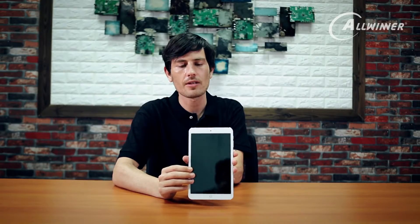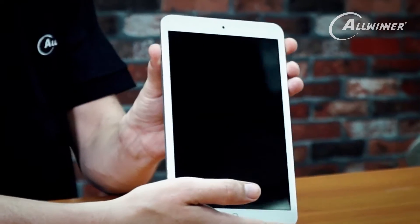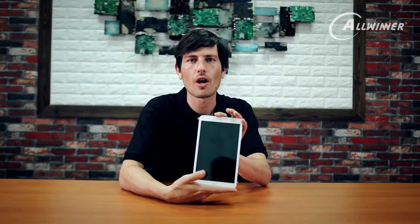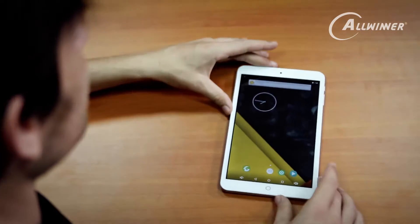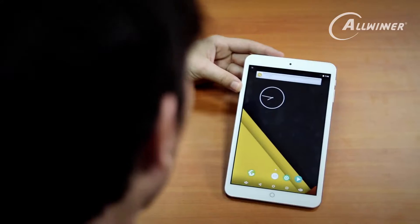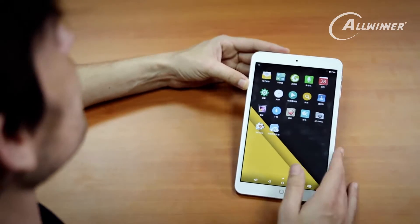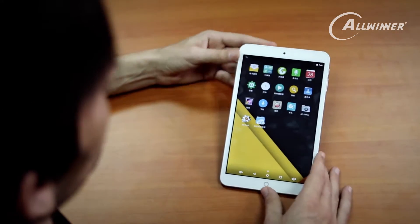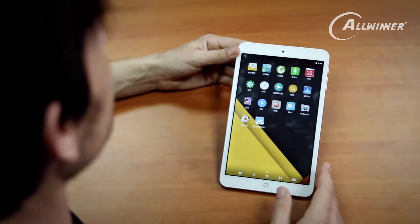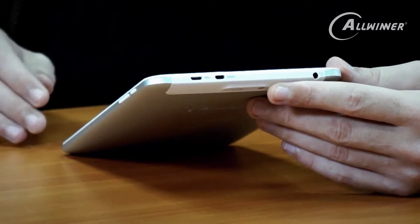Looking at this tablet device, it's a standard Android device with a stock Android OS on it. You've got your standard Android layout, your Google search bar at the top. Unfortunately, we're in China, so that's not going to work. But if we go to the homepage, you can see some of the standard apps that you get on Android devices.